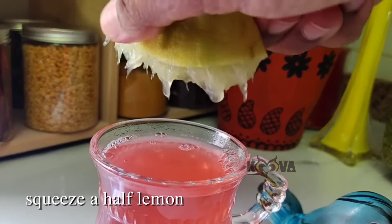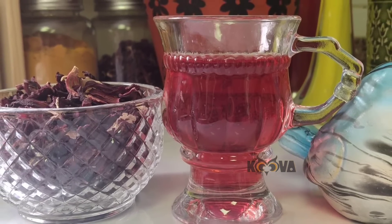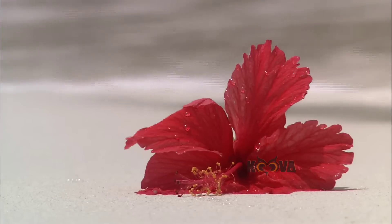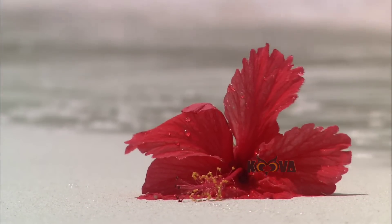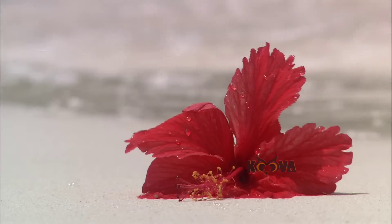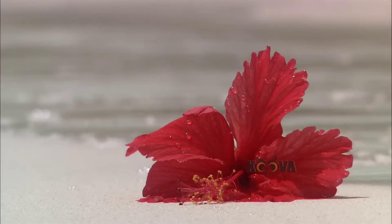The flavonoids which are found in hibiscus tea have anti-depressant properties. It's also effective in calming down the nervous system and possibly reducing anxiety and depression by creating a relaxing environment for the body and mind.